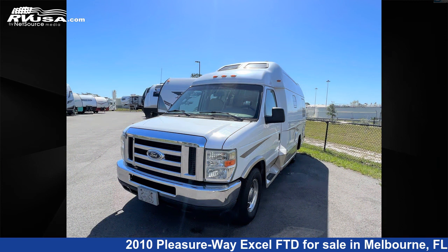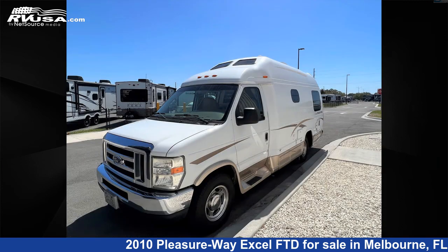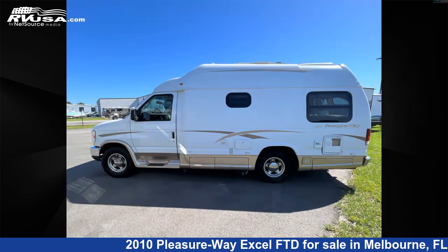For more information and pricing on this unit, and to see all units available for sale by Travel Camp of Melbourne, visit rvusa.com.